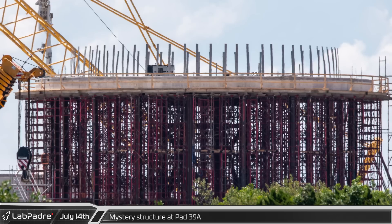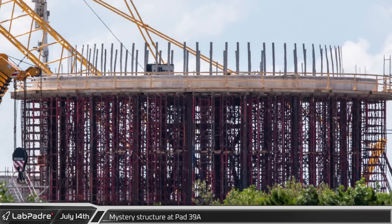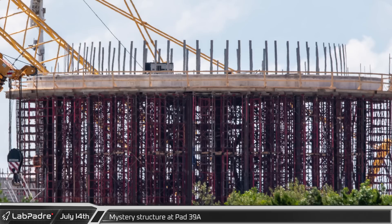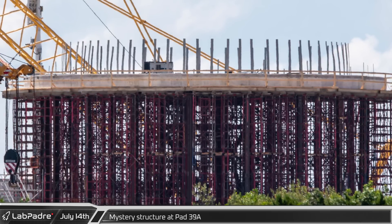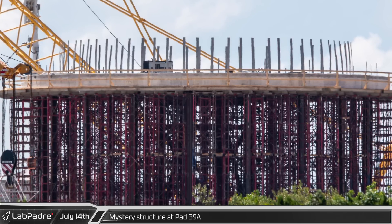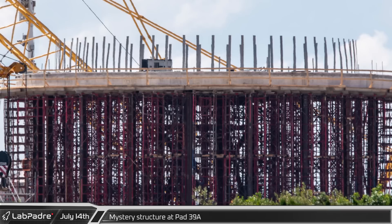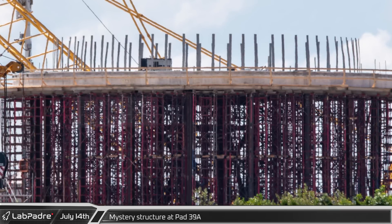We can see the internal steel beams are fairly substantial and the entire structure is surrounded by scaffolding. This week we can see that a concrete base has been poured on top of the structure and there are extensions coming up from it. Could these extensions be guides to help install the ring sections they've been building nearby onto this new structure? Or could they be straps to help secure these rings to the base? Let us know your latest thoughts in the comments. It is starting to appear that something like a water tank seems more likely than a test stand, but time will tell.